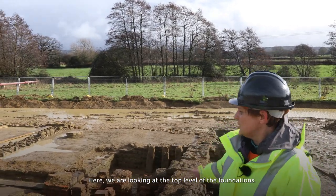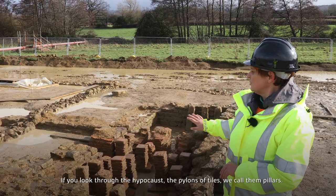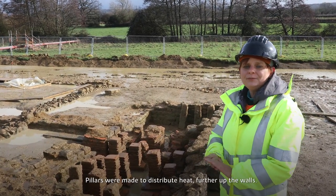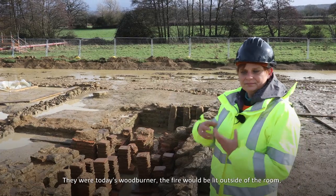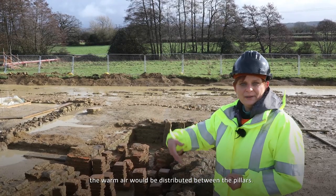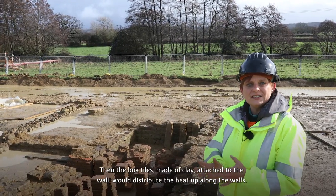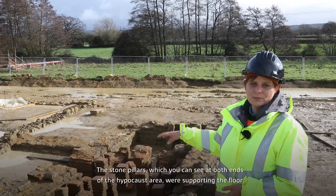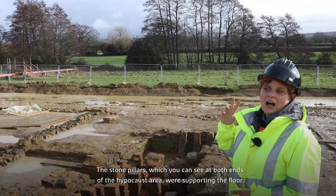Here we are looking at the very bottom of the wall and the top of the foundations. If you look through the hypocaust, these pylons of tiles — we call them pilas — were made to distribute heat. There was, further up the walls, as with today's wood burner, a fire lit somewhere outside of the room. The warm air would get in and be distributed between them, and then box tiles made of clay attached to the walls distributed heat up along the walls. The stone pillars, which you can see at both ends of the hypocaust area, were supporting the floor.